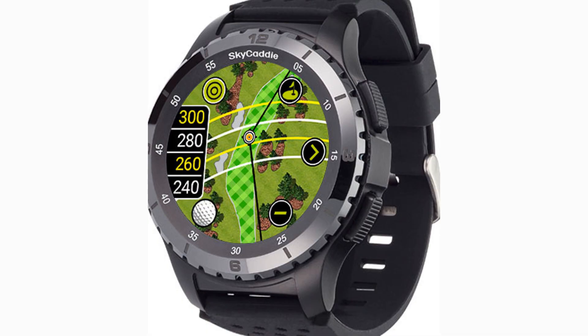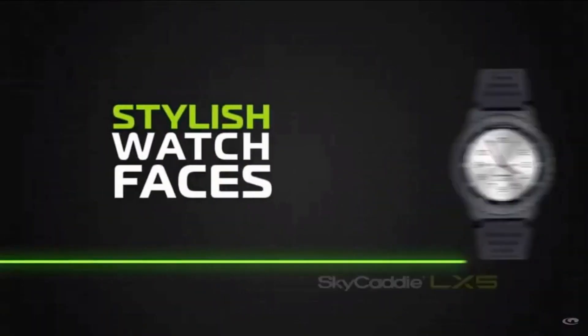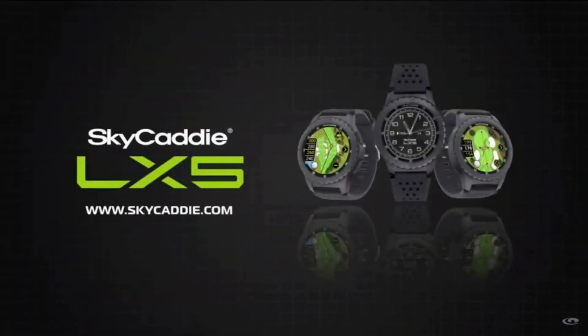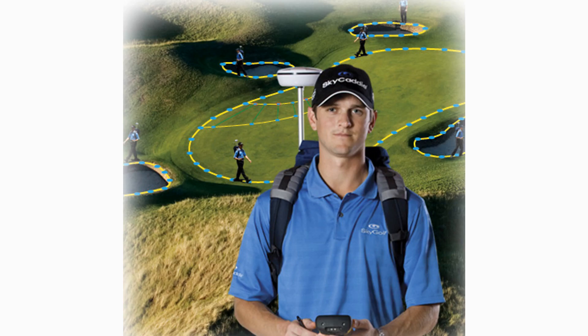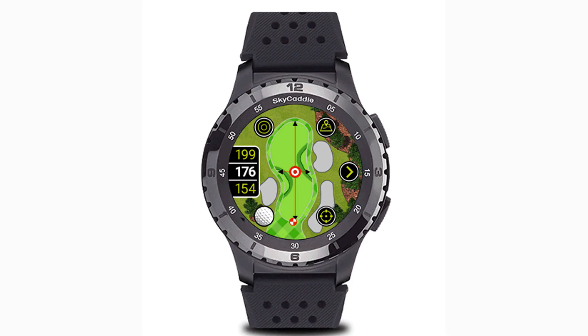The watch can be customized with new silicone bands and multiple watch faces. The Skygolf ceramic bezel offers additional features like a digital scorecard, battery life up to two rounds, and is preloaded with 35,000 ground-verified and error-corrected maps. The watch includes a three-year worldwide subscription providing real-time updates to the 35,000 ground-verified maps and Skygolf 360 cloud service for performance tracking and analysis.